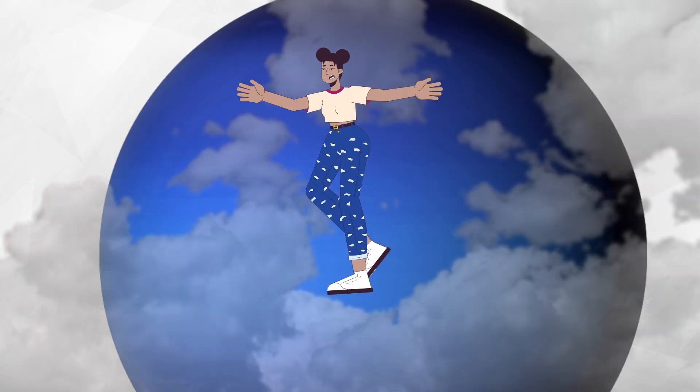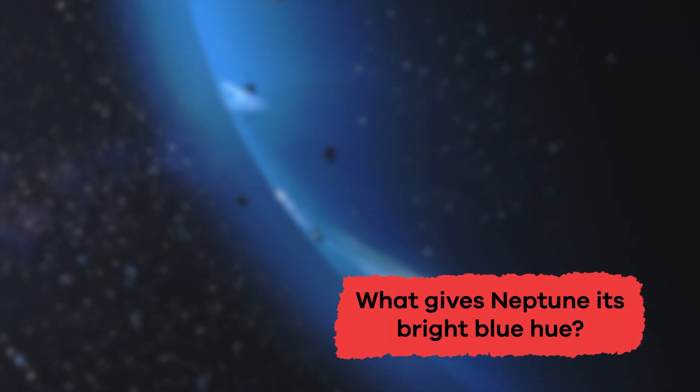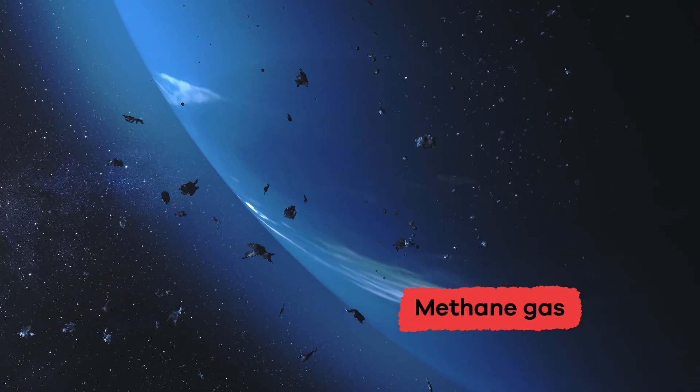Also, if you tried to stand on Neptune, you would just sink through thick clouds of hydrogen and helium. Ready for a question? What gives Neptune its bright blue hue? The methane gas in its atmosphere.